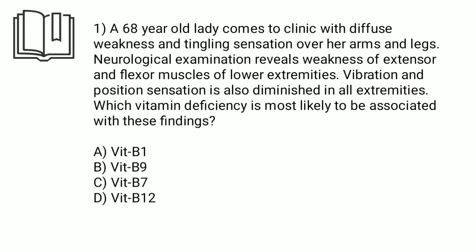A 68-year-old lady comes to clinic with diffuse weakness and tingling sensation over the arms and legs. Neurological examination reveals weakness of extensor and flexor muscles of lower extremities. These are peripheral neuropathy type symptoms.